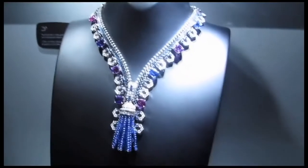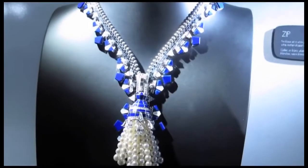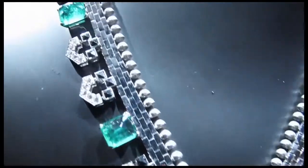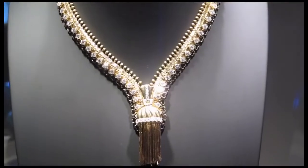Van Cleef and Arpels add four new zips to their repertoire. What's new about these clever jewels is the arrival of bright and bold colours. The zip can be worn as a necklace or zipped up all the way and transformed into a bracelet.